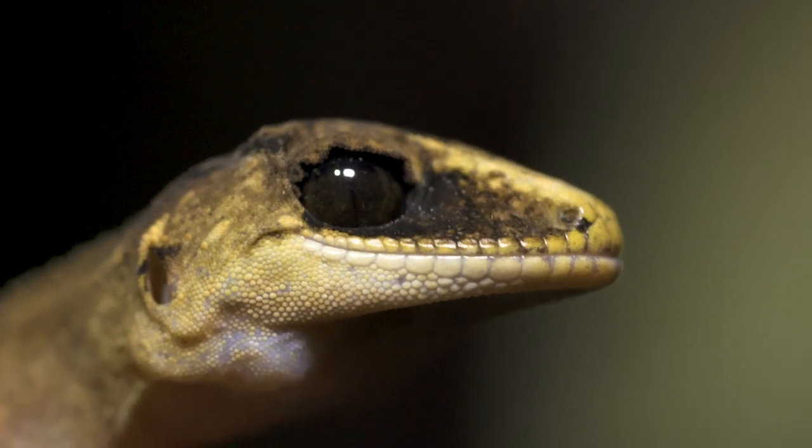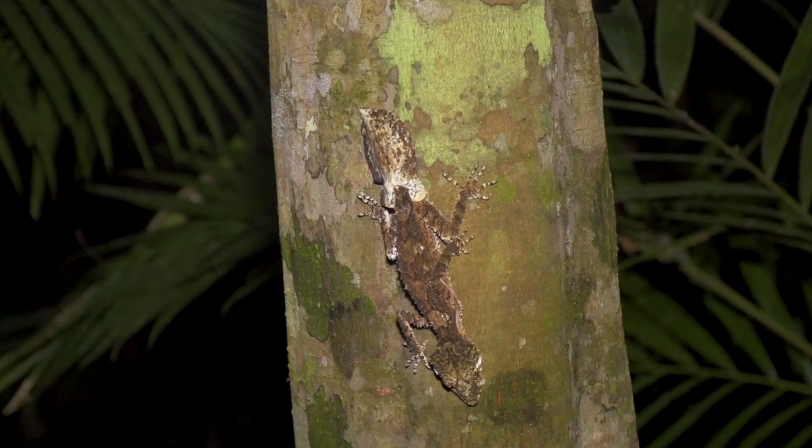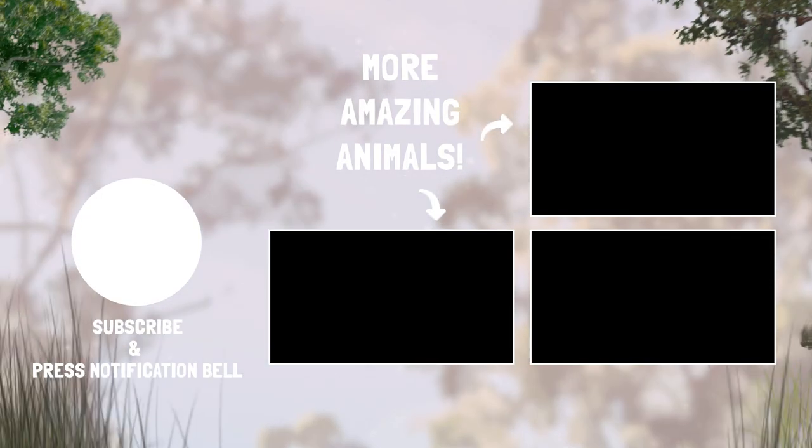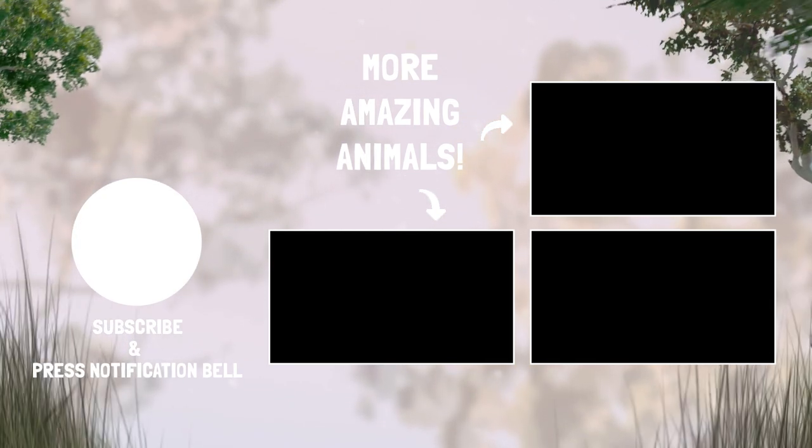Two incredible geckos on exactly the same night: the chameleon gecko and the northern leaf-tailed gecko. Yes! Good luck. Happy hunting. See you later. Bye.